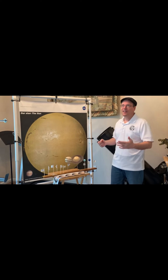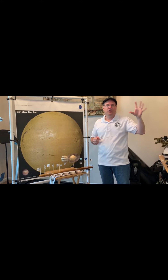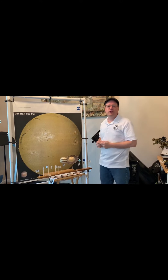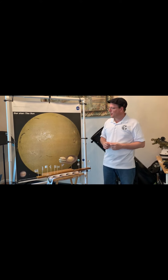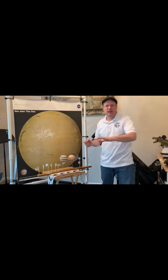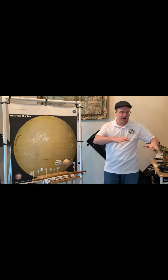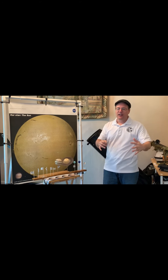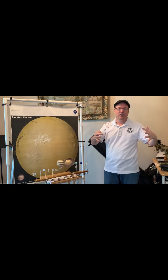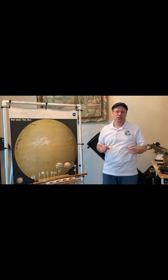Reason number one: the starlight that we're getting from those distant stars is far, far dimmer than the light that we get from our sun, just because of how much closer to us the sun is. The second reason is that as the sun's rays hit the earth's atmosphere, they're actually causing light to scatter all throughout the atmosphere, which causes our daytime sky to glow and light up. And that further blocks out any possibility of us seeing any of those dimmer stars.